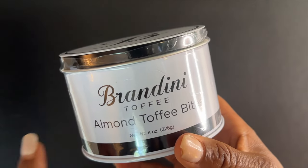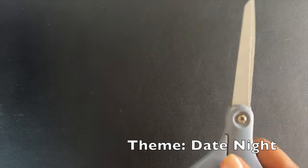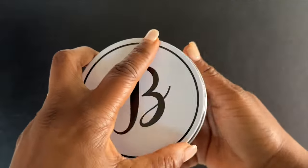This is called Brandini Toffee Almond Toffee Bites. The whole box is about date night — every Friday night me and my husband have date night. I'm going to use these toffee bites on a charcuterie board with some other chocolates and fruit to make a dessert charcuterie board. He's gonna love it. This is what the can looks like — isn't it beautiful?